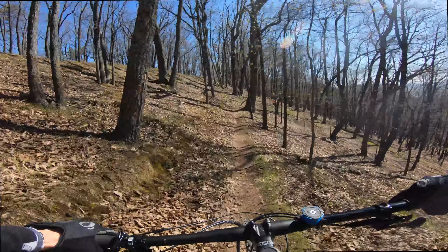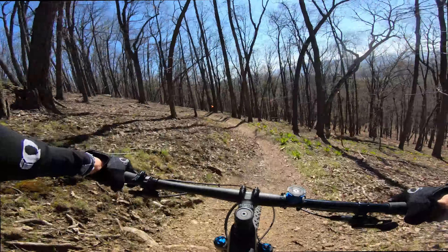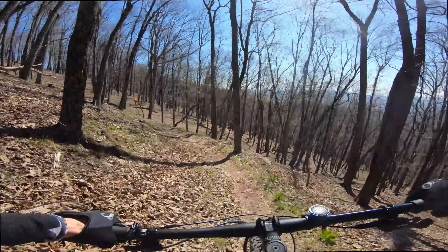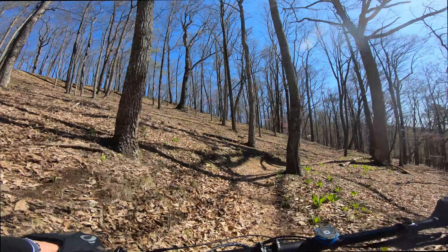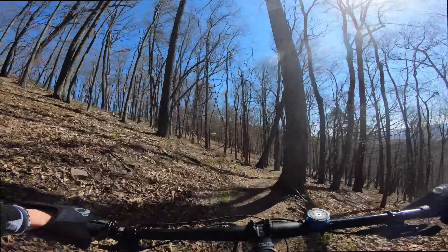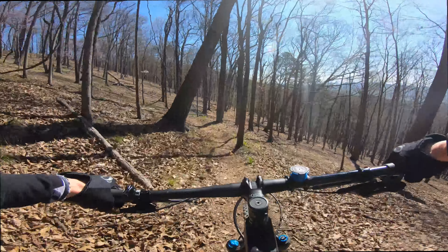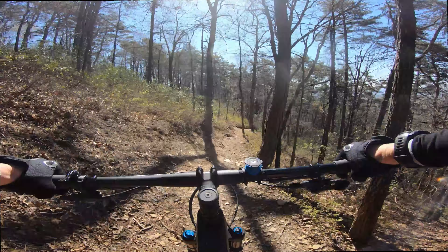Carvins Cove is a 12,700-acre natural preserve and is the second largest municipal park in the country. There are over 60 miles of multi-use trails at Carvins. For mountain biking, the best place to park is at either Bennett Springs or Timberview parking lots. The trail systems at Carvins is generally divided into upper trails that are more advanced and lower trails that are more beginner-friendly. The park is open from 6 a.m. to 11 p.m., and for a small fee you can enjoy these wonderful trails.